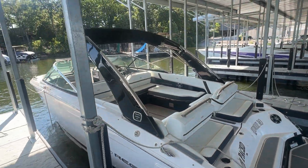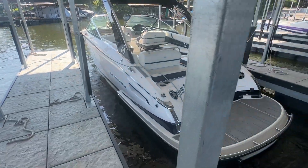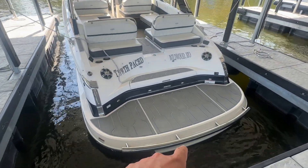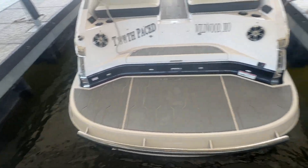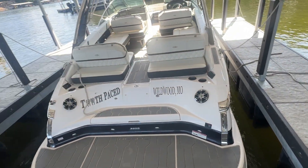It does have the power tower — power arch, whatever you want to call it. Coming back, this does have the drop-down swim platform down there as well. Nice big swim platform at the water, and then you've got to step up into the boat there.